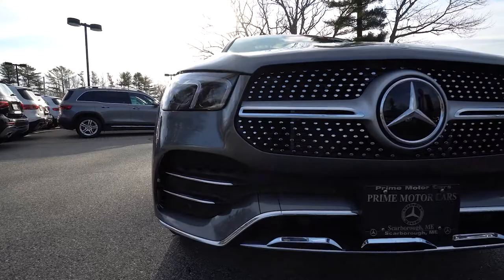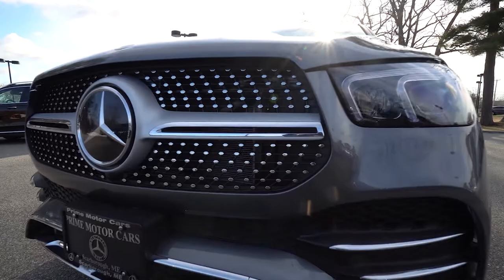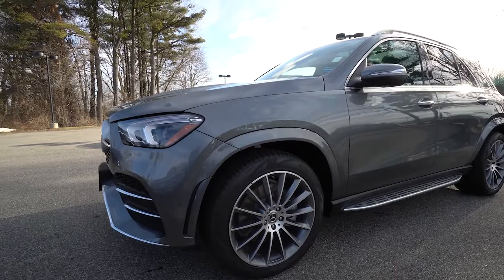This is featured with the AMG line package and you can see how beautifully that shows on the front end of the vehicle — really gives it a nice aggressive stance. Notice the diamond grille, which is a beautiful addition, and the smoky headlamps that really accentuate the front end as well.